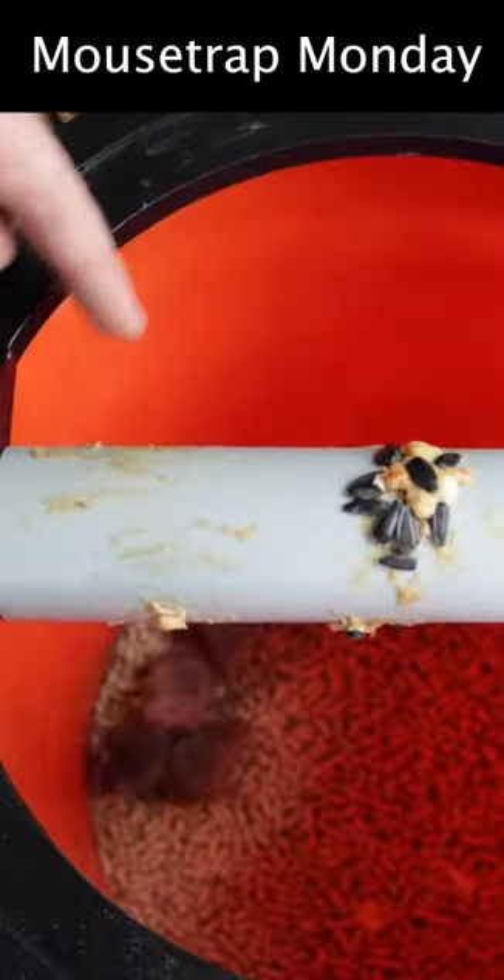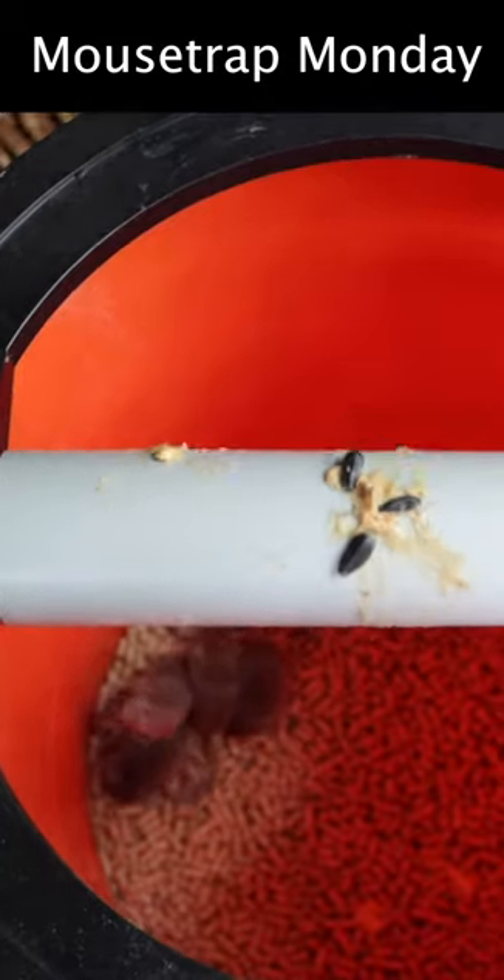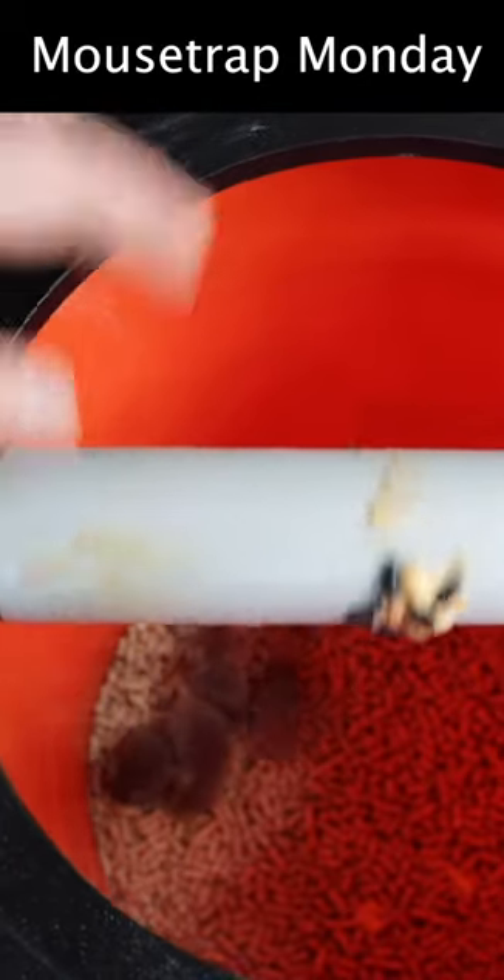Well, last night we caught four mice with the Spiral Mousetrap. This ramp worked well and so did the lid with the rolling log in the center.